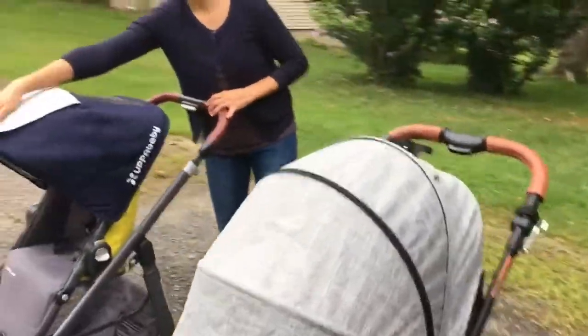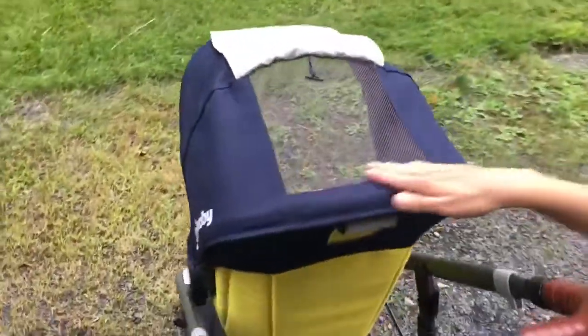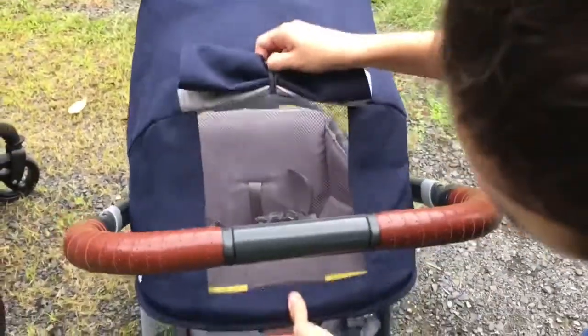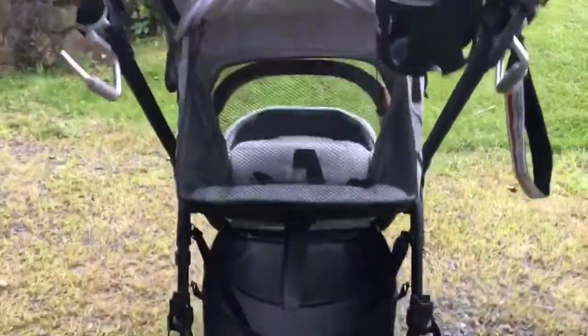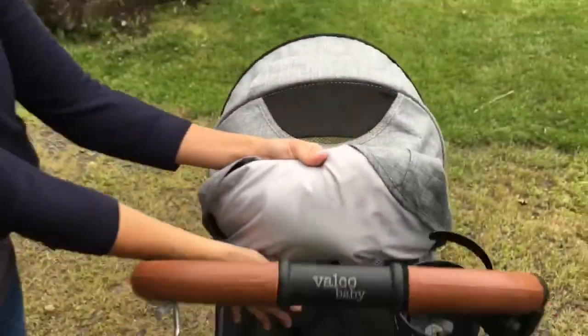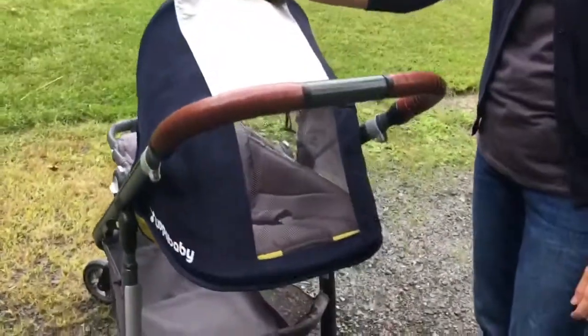The Uppababy has an enormous magnetic peekaboo window — much bigger than the Snap Ultra Trend's — so you can toggle it closed when the seat is reclined to check on a little baby. The Valco also has a peekaboo window, and when the seat is fully reclined I've got that huge window plus a ventilation panel in the peekaboo window as well — ventilation from two different places. The Uppababy has ventilation in just the one spot.